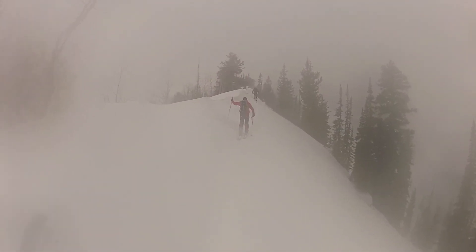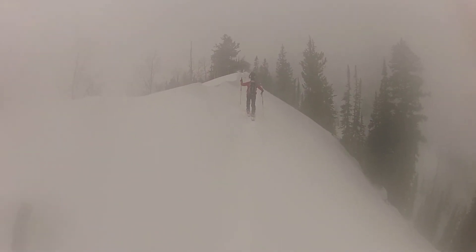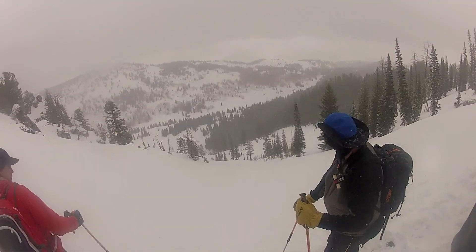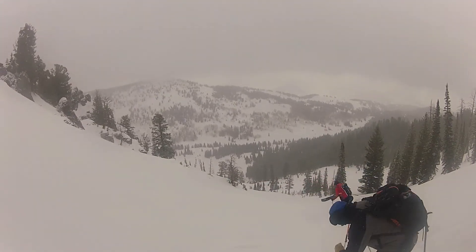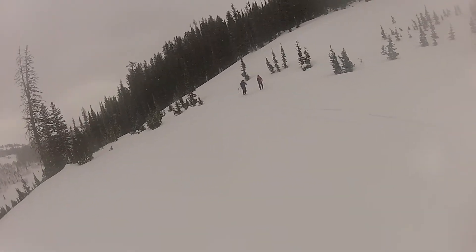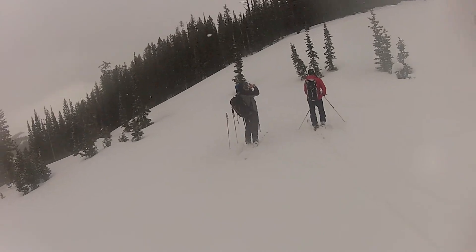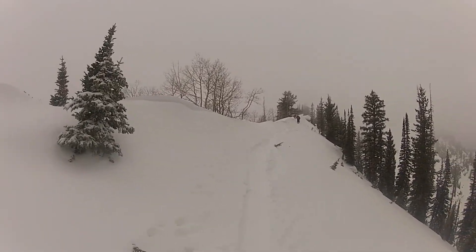We stayed pretty well separated because we were worried about wind slabs up here along the ridge. We encountered windy conditions and lots of drifting. Even though the danger was fairly low, we still skied the slope one person at a time while the rest of us watched from a safe area.